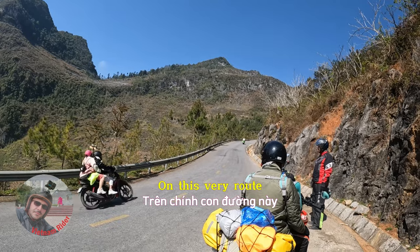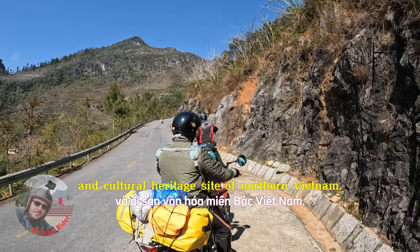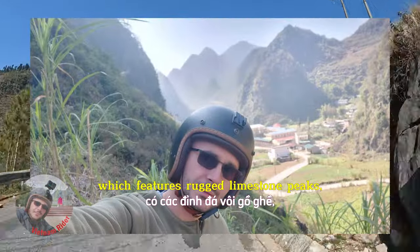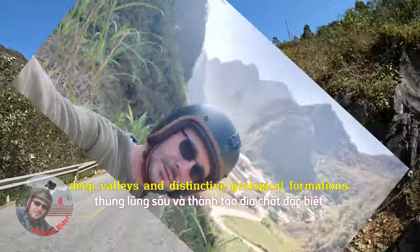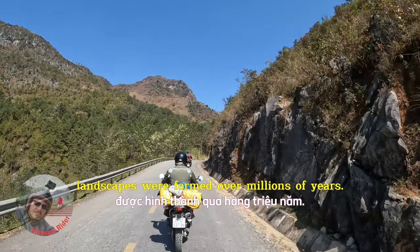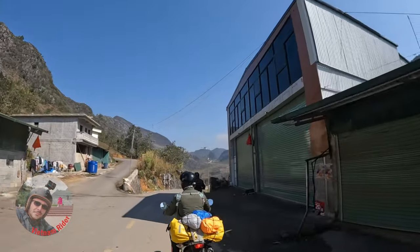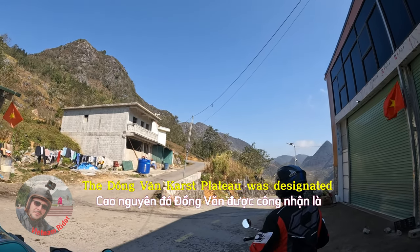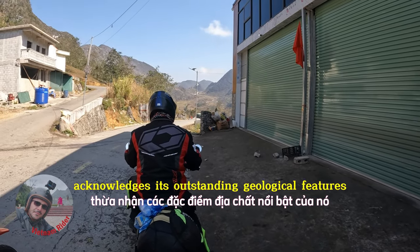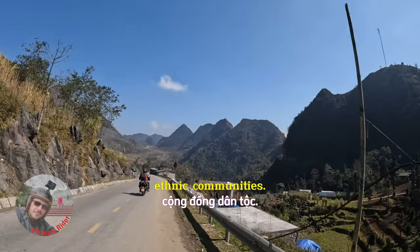On this very route, you'll be on the Dong Van Karst Plateau, which is a geological and cultural heritage site of northern Vietnam. It is renowned for its karst landscape, featuring rugged limestone peaks, deep valleys and distinctive geological formations. These unique karst landscapes were formed over millions of years. The Dong Van Karst Plateau was designated a UNESCO Global Geopark in 2010, acknowledging its outstanding geological features and the cultural significance of its diverse ethnic communities.